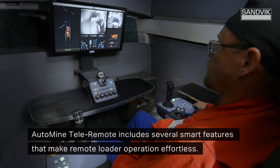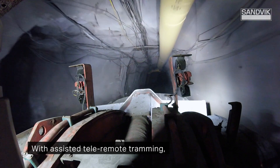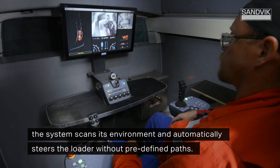AutoMine TeleRemote includes several smart features that make remote loader operation effortless. With assisted TeleRemote tramming, the system scans its environment and automatically steers the loader without predefined paths.